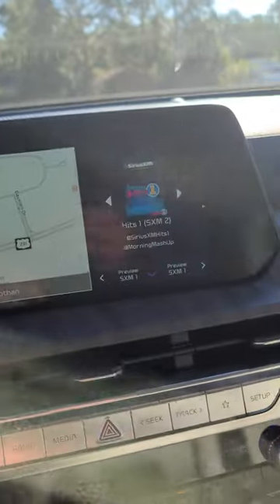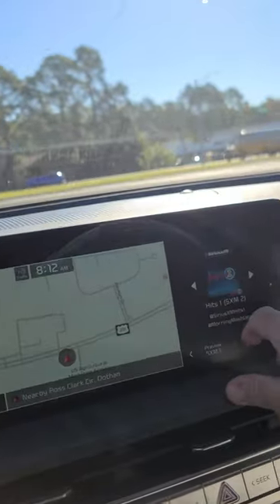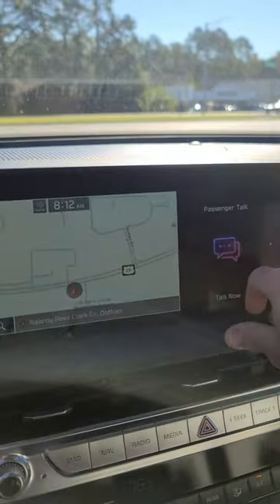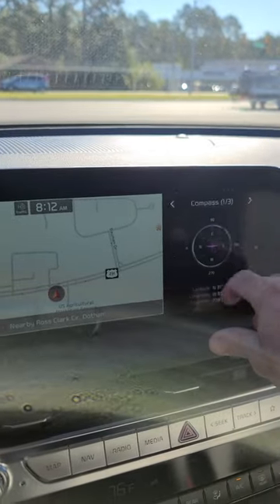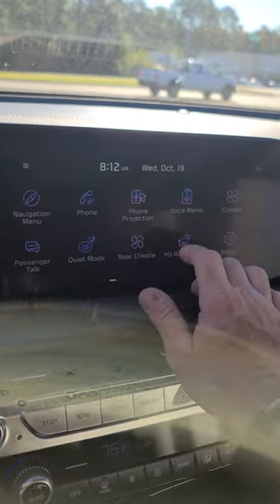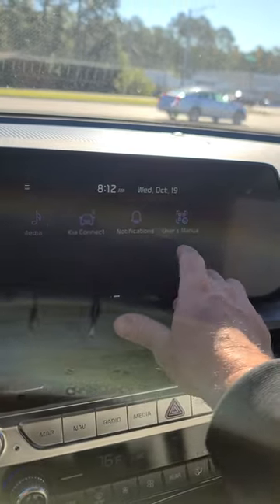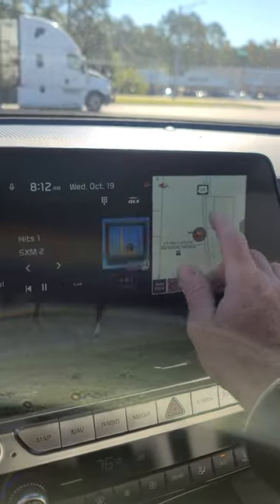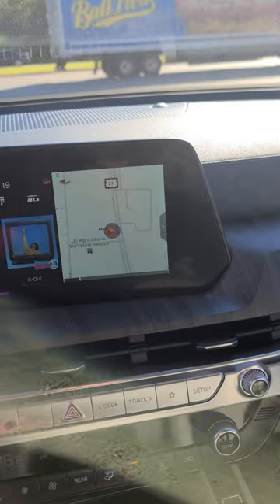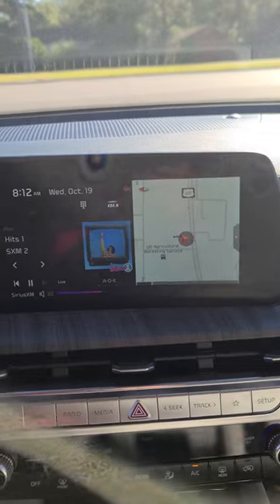You have a full 12.25-inch display up here so you can split the screen — you can look at the radio as you drive so you don't have to just look at the navigation, or you can flip-flop that and go radio slash navigation. We've got an incredible sound system with the Harman Kardon.